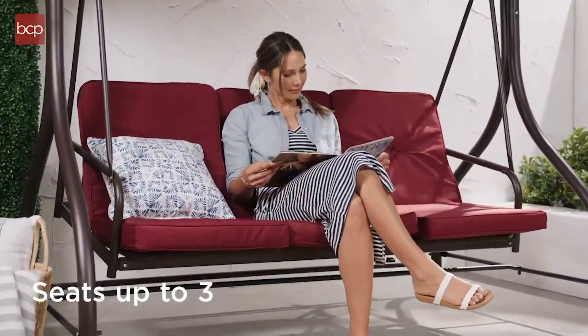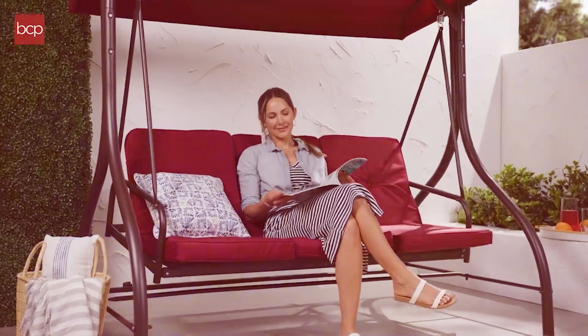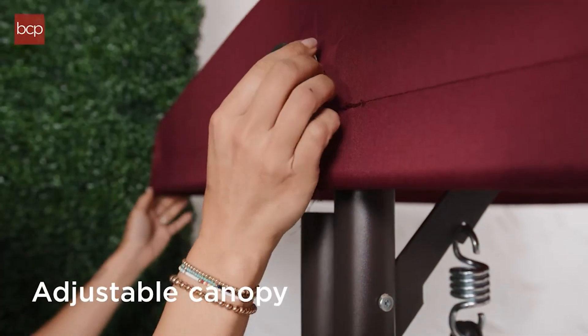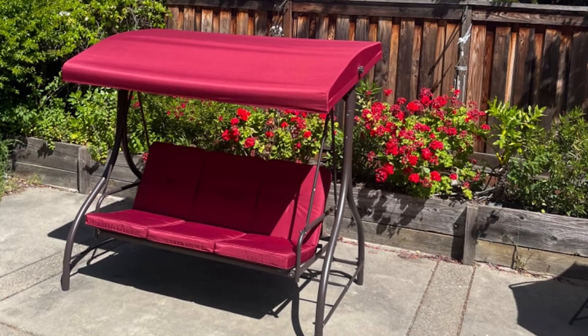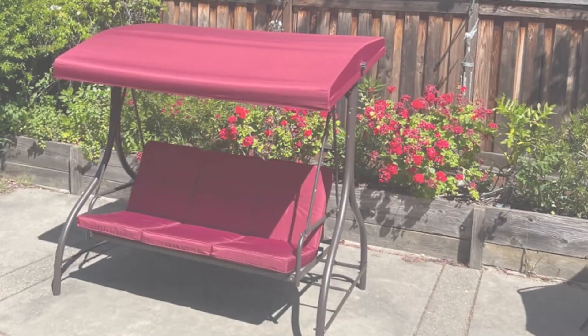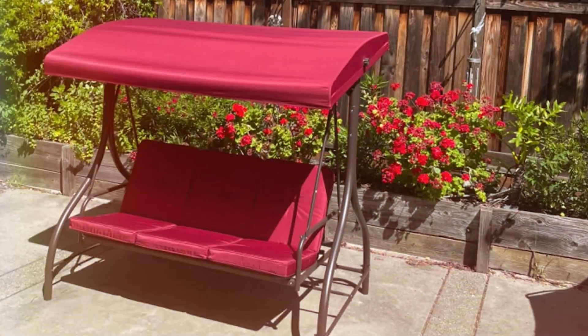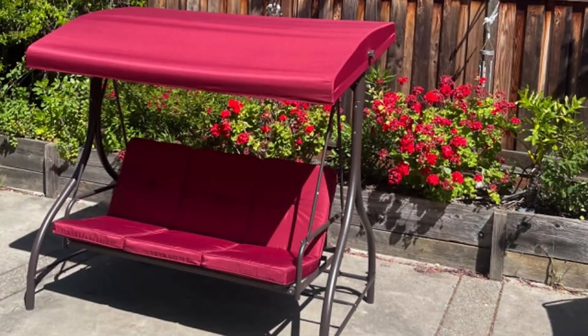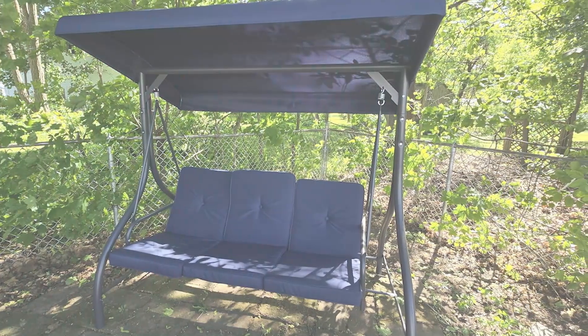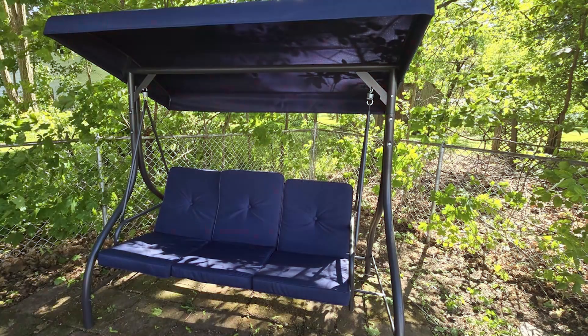One of the notable features of this swing glider is its smooth gliding mechanism, which provides a relaxing, gentle motion without the usual squeaks or jerks. The high-back seat design offers ample support and comfort, while the cushioned seating is covered with fade-resistant fabric, ensuring it retains its color and quality over time. The removable cushion covers are machine washable, making maintenance easy and convenient.